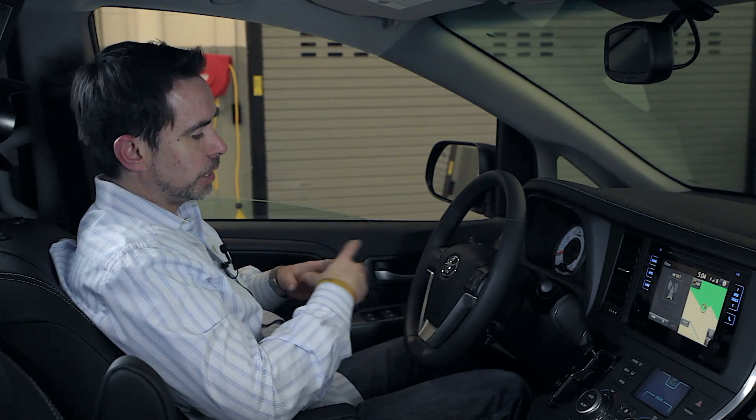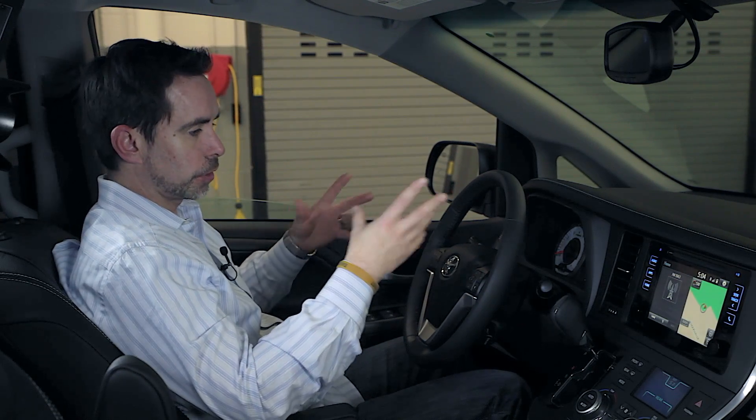Now that we're at the inside of the 2015 Sienna, I want to show you a couple of cool features you're going to find inside this van.